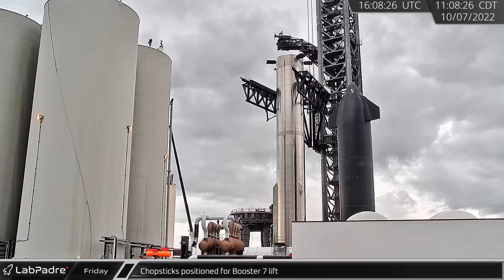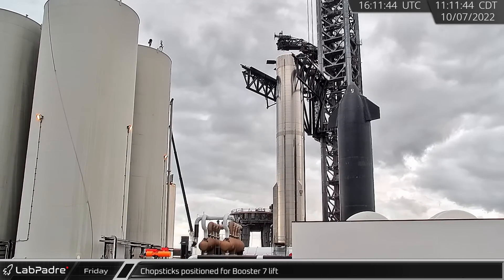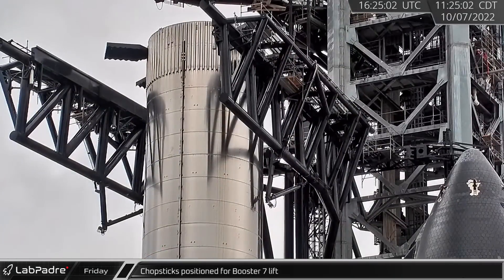Friday wrapped up in Texas with the integration tower's chopsticks positioned to put Booster 7 on the orbital launch mount.